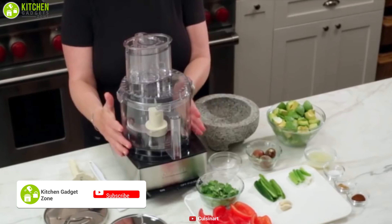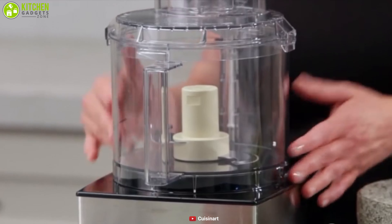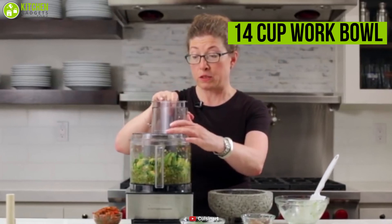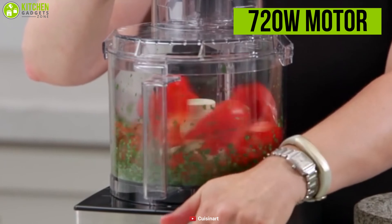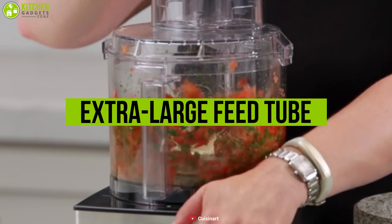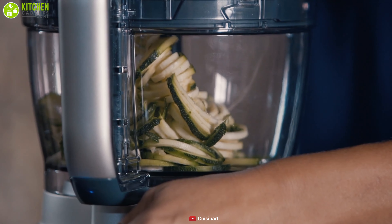Enhance your cooking experience with the Cuisinart Food Processor, a powerful kitchen workhorse that is all a cook will ever need. This food processor comes with a 14-cup work bowl that can process large amounts of food, allowing you to prepare family-sized meals in a short time. Packed with a powerful 720-watt motor and an extra-large feed tube, it can accommodate whole fruits and vegetables to speed up your entire cooking process.